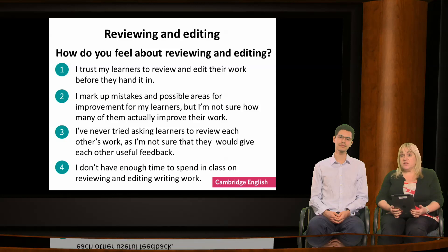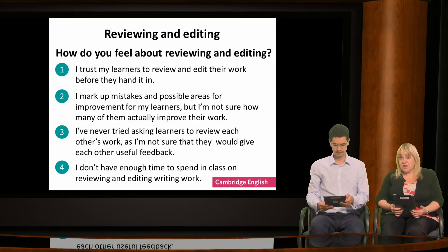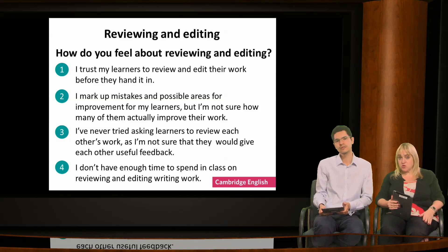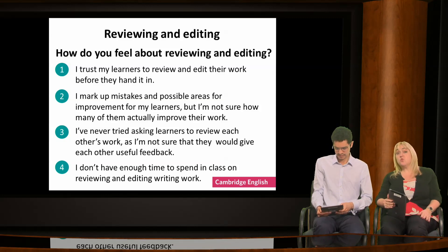How do you feel about reviewing and editing writing work? There are four options on the screen. Option one: I trust my learners to review and edit their work before they hand it in. Option two: I mark up mistakes and possible areas for improvement, but I'm not sure how many of them actually improve their work. Option three: I've never tried asking learners to review each other's work, because I'm not sure they would give each other useful feedback. Option four: I don't have enough time to spend in class on reviewing and editing writing work.